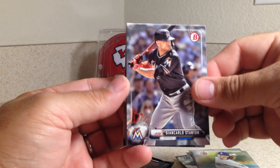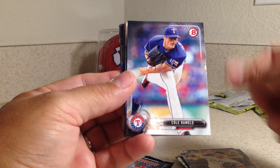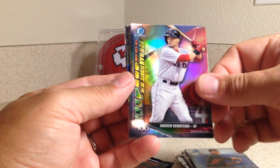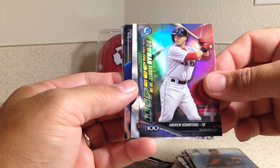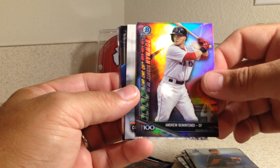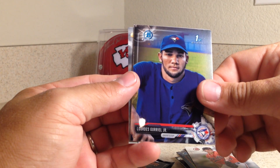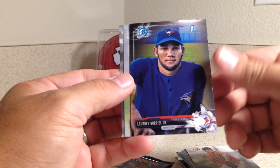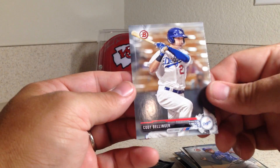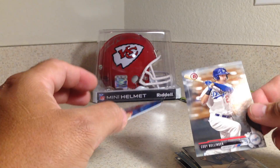Okay, we've got Giancarlo Stanton, Jose Bautista, James Karinchak, Cole Hamels, Braxton Garrett. Ooh, there's a nice one — Andrew Benintendi, Bowman's Top / Scout's Top 100, he was number four. Cody Sedlock, Lourdes Gurriel Jr. — that's a Bowman Chrome — Eric Jenkins. Cody Bellinger! That was definitely worth that pack.